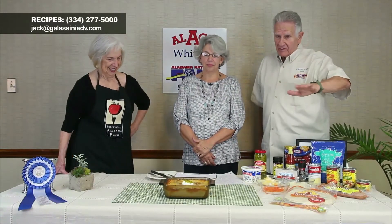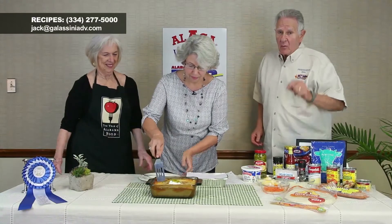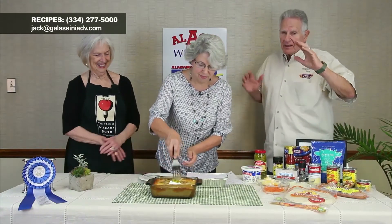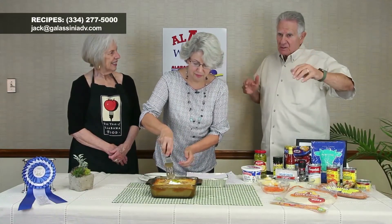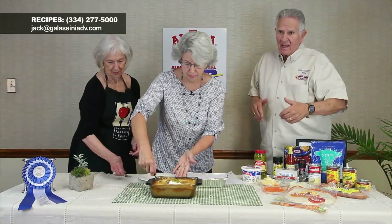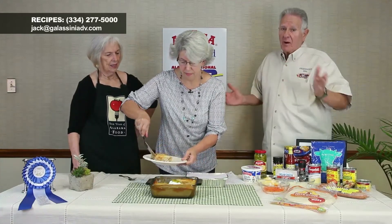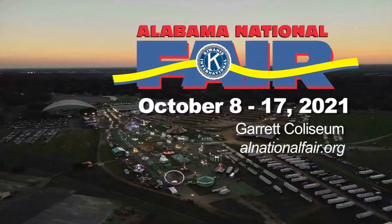Thank you so much, Melissa — this was wonderful! If you want the recipe, we'll give you the information — preferred by email, or regular mail. We're actually doing six segments with six different recipes, so when you call for the enchilada recipe you'll get them all. Remember, the fair is October 8th through the 17th. We'll be right back.